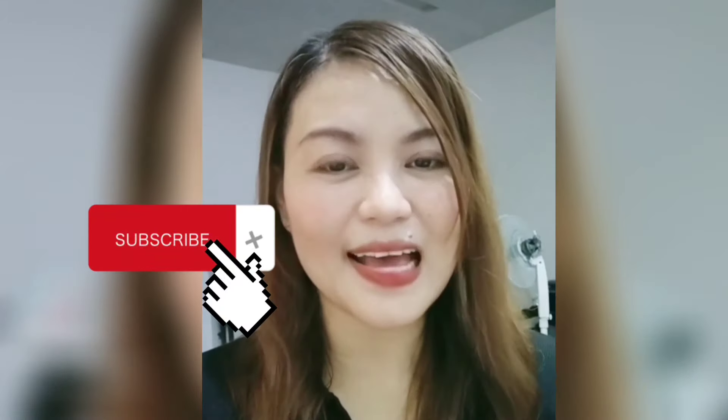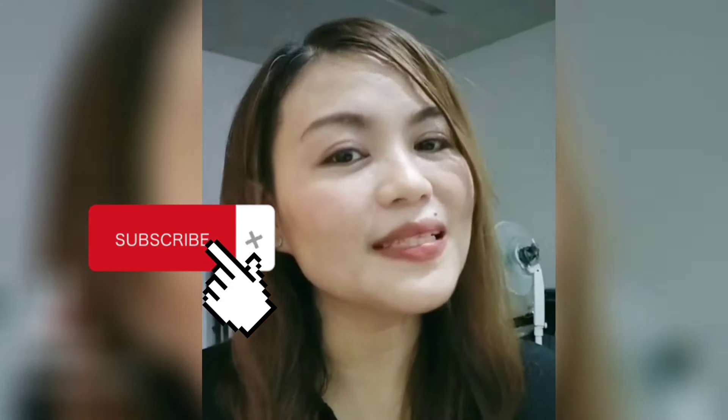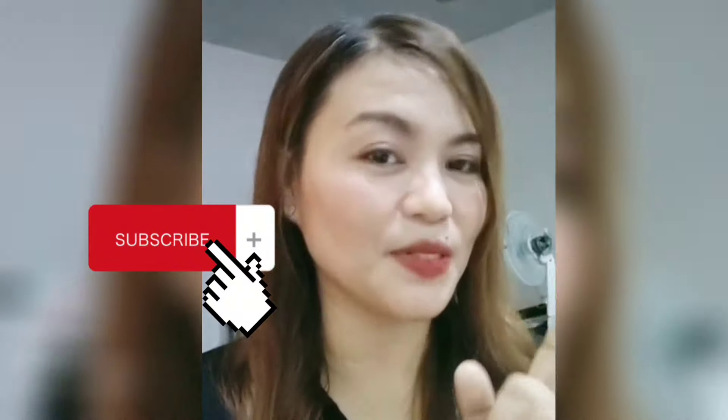Ayun na nga guys. Kung nagustuhan mo ang video nito, huwag mo naman sanang kalimutang mag-like at mag-subscribe. At pakipindutin mo na din ang notification bell para lagi kang updated sa aking mga videos. Thank you! Bye!